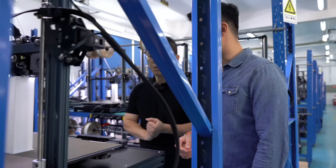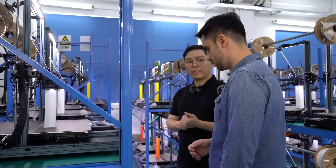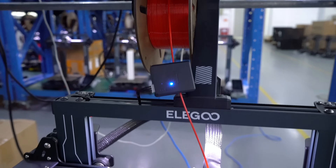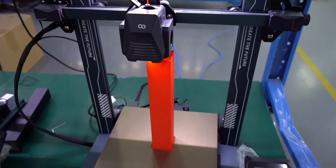How long does this testing process take for each machine? Generally this is about a two-hour test. They test each printer with the same cube model and check whether there are shifted layers, imperfections, or issues with details.